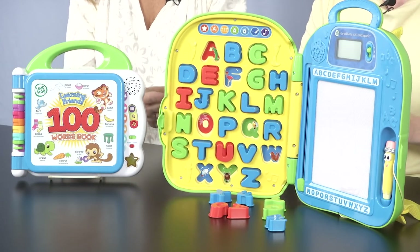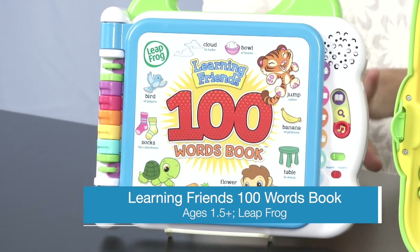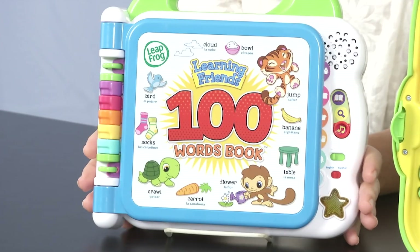What do we want to start with? This one right here — this is the Learning Friends 100 Words book, and I love this toy. I reviewed this and you guys can see the full review on our site, but for now we will show you the key features here.